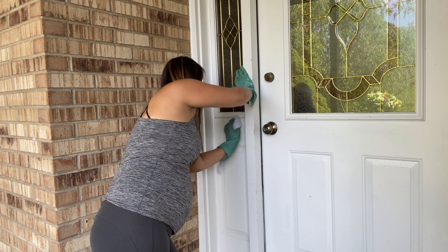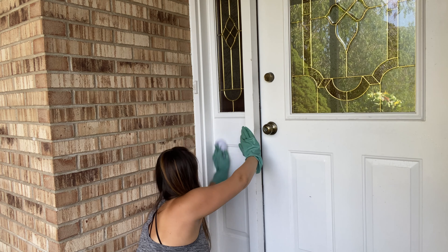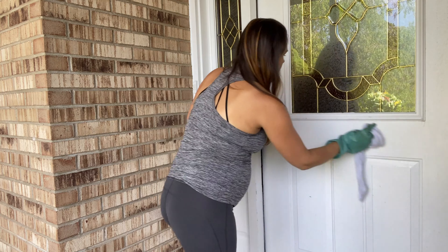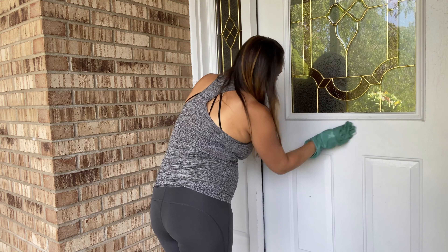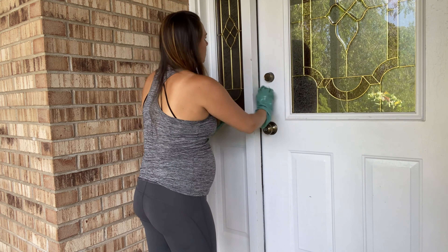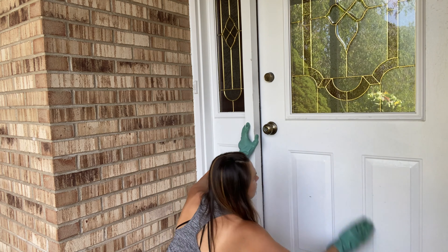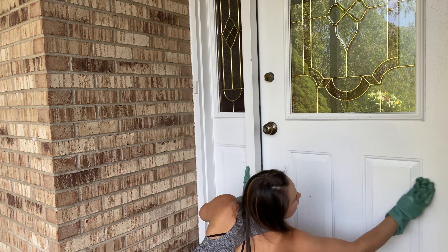As you can see, it's taking me a minute to get this door all cleaned up. After washing it, I'm going to go over it with the magic eraser to get it extra clean. I don't wash my front door very often — probably every time I clean out my porch and redecorate, that's pretty much when I do it. But I just wanted to make it really clean and hopefully it will last throughout the season.